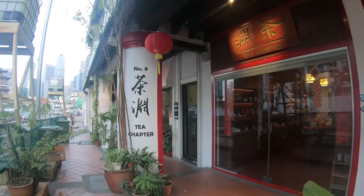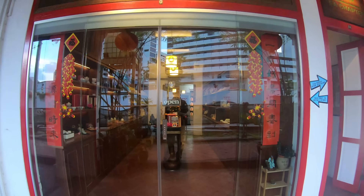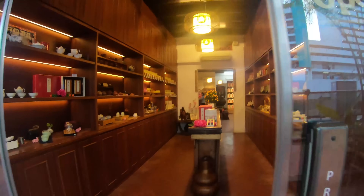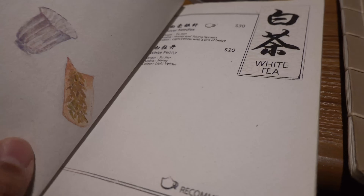Alright, couldn't get a table till late tonight, so I figured I'd go grab some tea. A lot of tea bars in this country. This is a really pretty tea place. Oh my gosh. You can sit right here — you take your shoes off first. This place is so pretty.